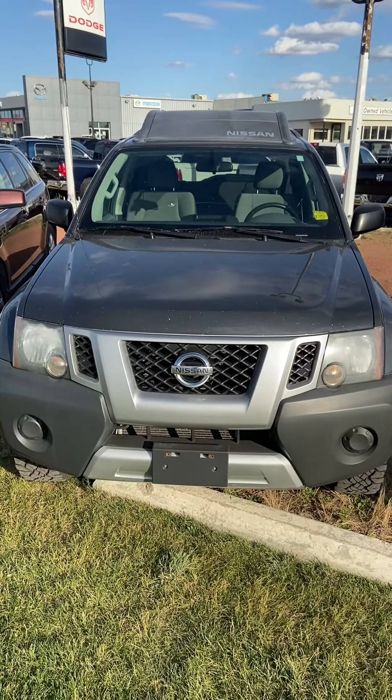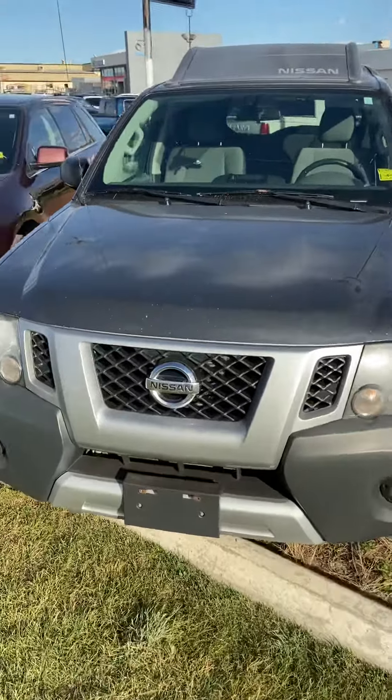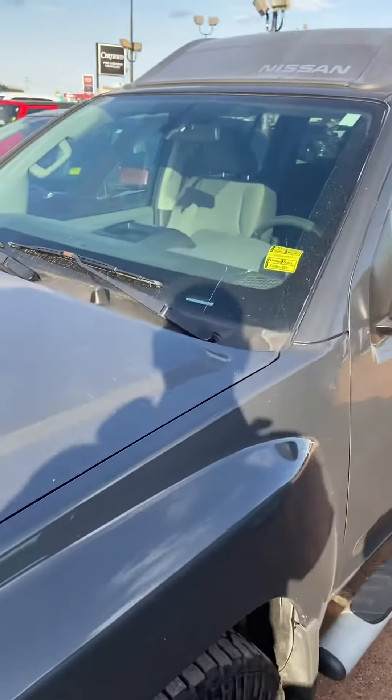Hello fans, this is a 2014 Nissan X-Trail in grey colour — going to sell this registered vehicle.